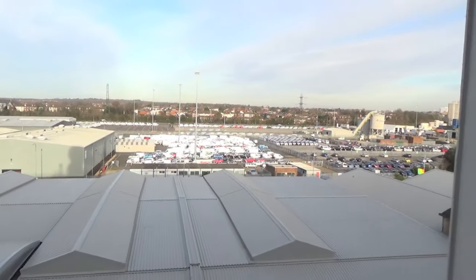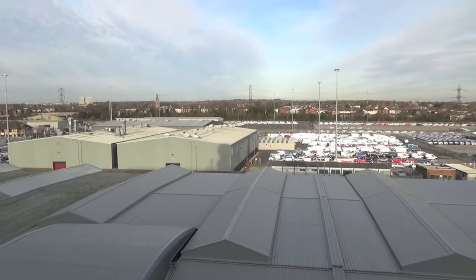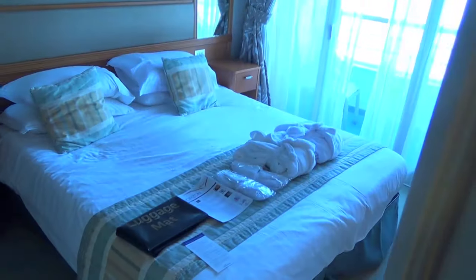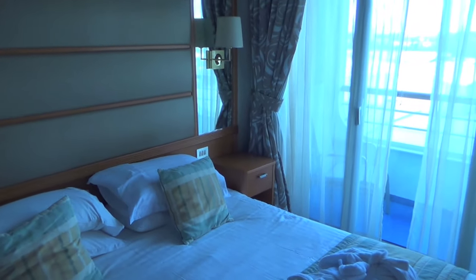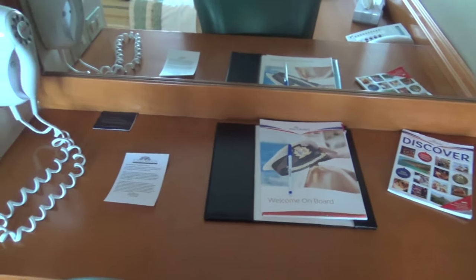We're in port at the moment - still in Southampton. We're going to sail later on this afternoon. So yeah, that's a mini suite on board the Oceana and we're heading off very shortly for the Canary Isles. Fantastic, we're looking forward to it and hopefully we're going to have a good cruise. Cheers for now.